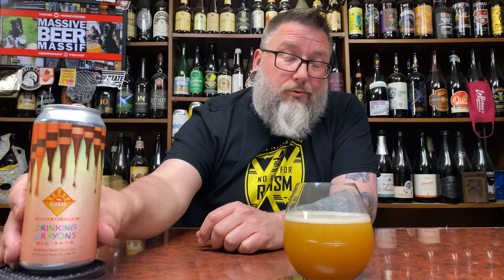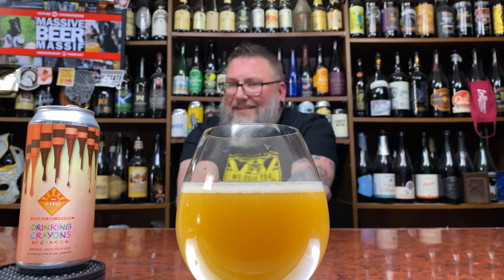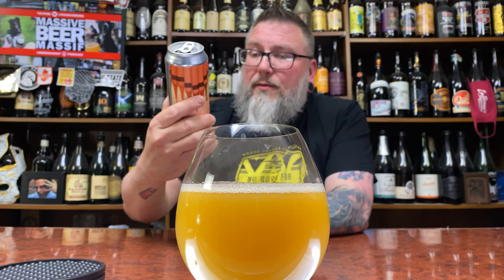Label-wise, it's actually cool — I really dig this label. The drippy crayon thing just works for me. Beer-wise, at the time of drinking, this is less than one month old.